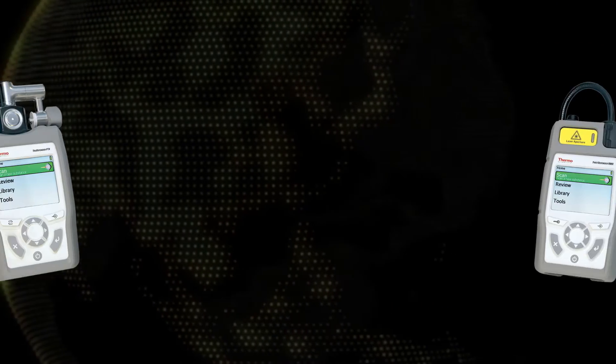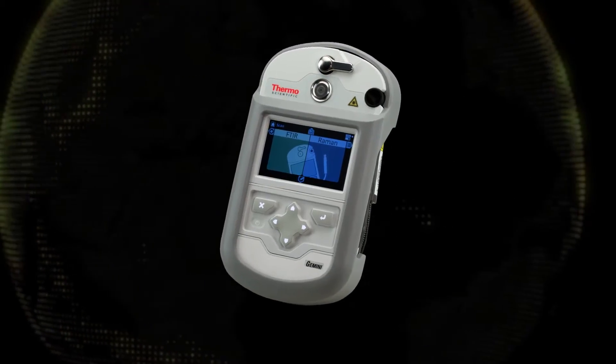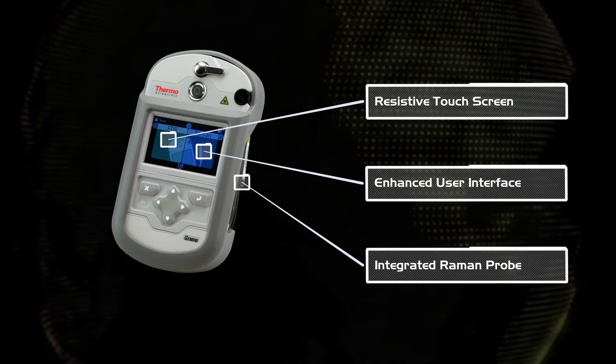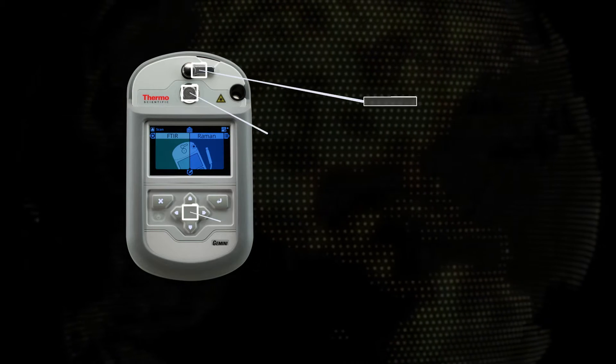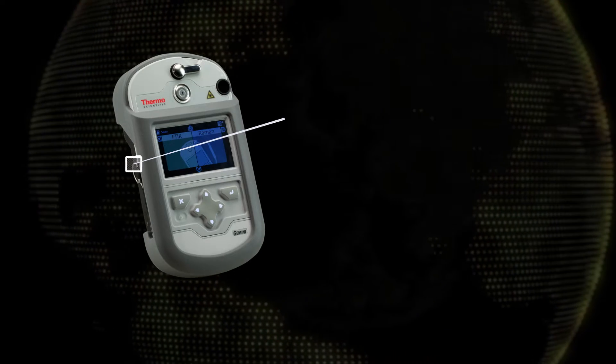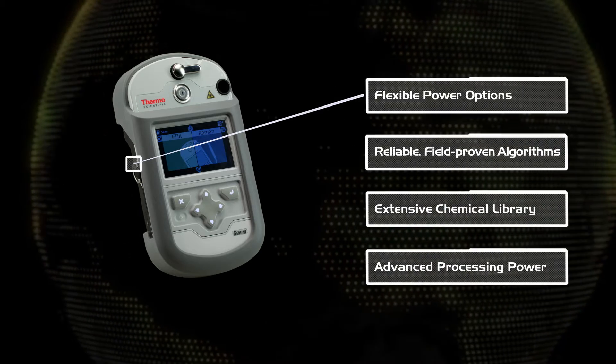Now we're breaking new ground again. Introducing ThermoScientific Gemini, the industry's first handheld analyzer incorporating both Raman and FTIR spectroscopy in a single instrument. Gemini enables you to make faster, more informed decisions with greater confidence than ever before.